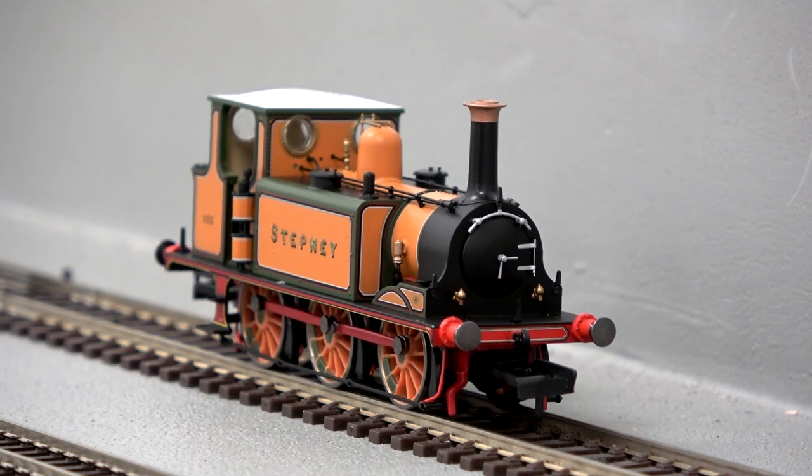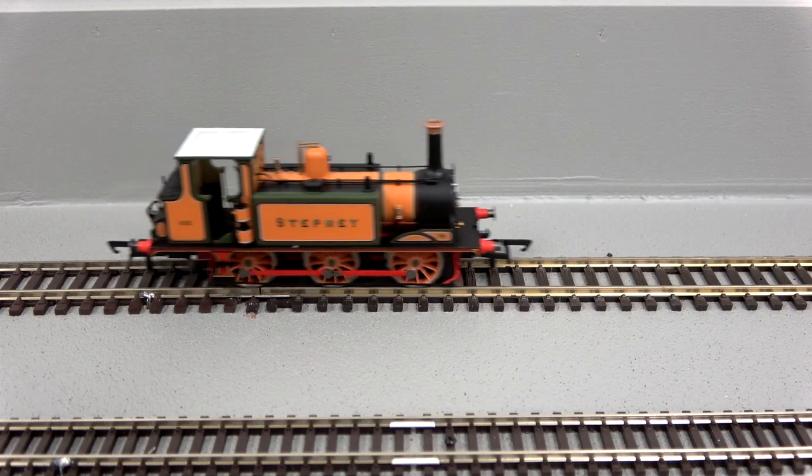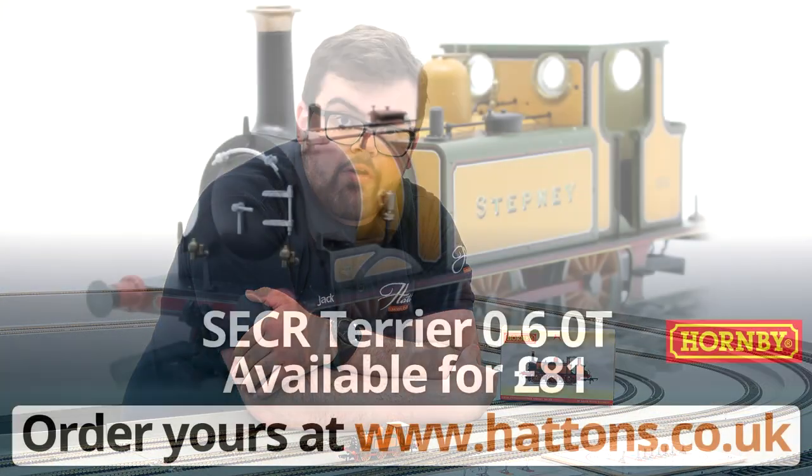There's not much left to say other than that this remarkable little locomotive is available right now at hattens.co.uk for £81. It's alongside the other Hornby Terriers that are still in stock, and if you head to the link in the description you can find out everything you need to know about it and order yours. Thanks very much for watching.